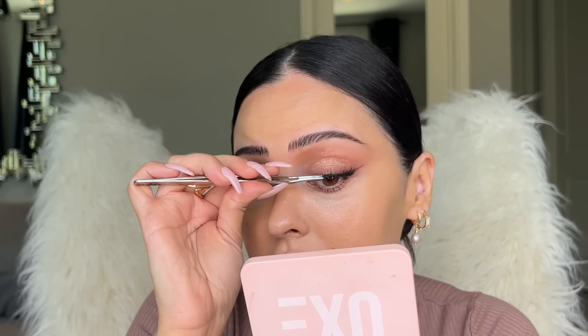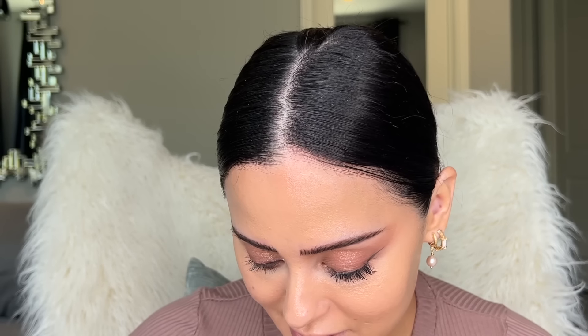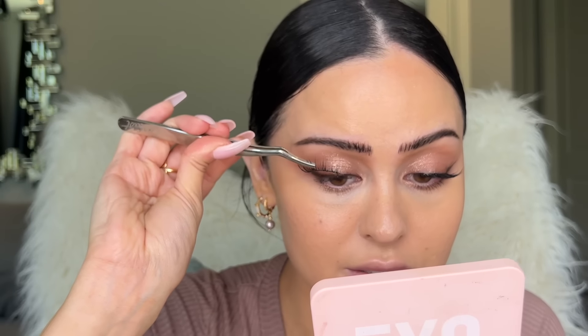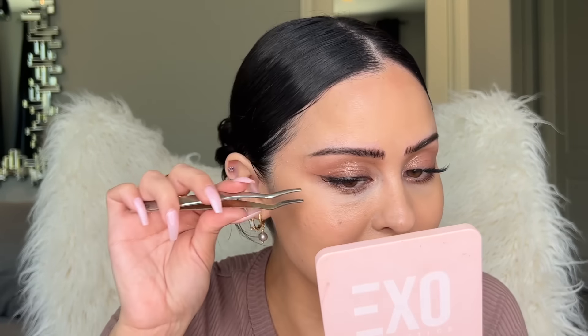I'm gonna go in and put these lashes on now because I think they're pretty dry. I take it on this area right here and I like this part to be a little bit more lifted — and this one is just super close to the base. Bam, look how pretty that is! I'm obsessed — it makes me so happy and it's so natural. Doing the same thing on this eye. That is so pretty, I'm obsessed with these lashes.